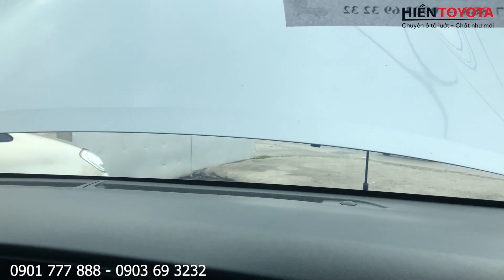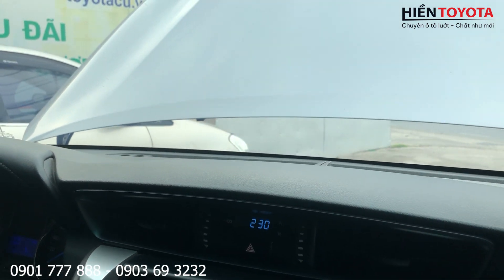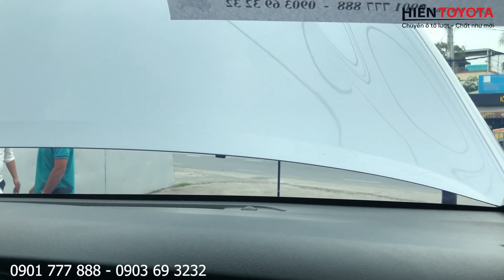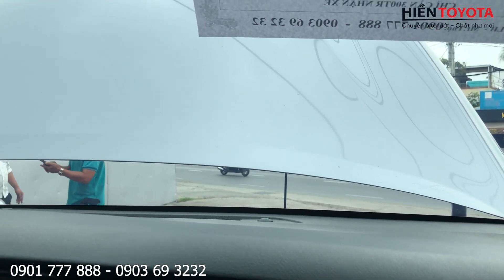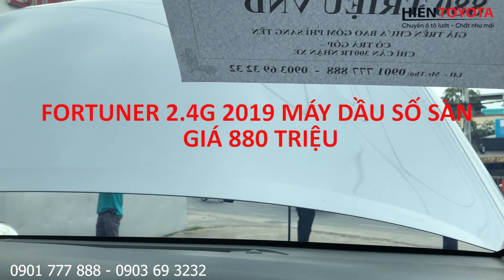Các chị các bạn xem kênh thì vui lòng bấm đăng ký và ấn vào chuông để nhận được những video tiếp theo. Nếu có người quen giới thiệu bán được thì mình cũng gửi tiền cà phê cho các chị nhé. Đây là một chiếc xe Fortuner máy dầu số sàn đời 2019, đi được 67,000 km, bên mình chào giá 880 triệu, vẫn còn thương lượng một chút. Cứ đến 806 quốc lộ 13 để thương lượng giá.